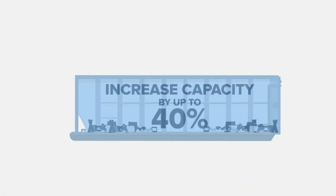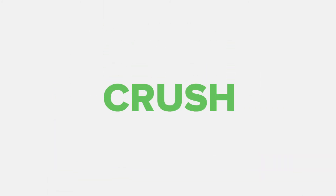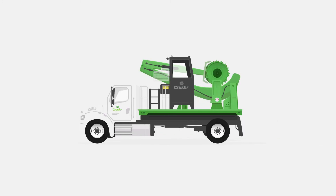Each crush can increase the capacity of the dumpster by up to 40%. Replace enough hauls with enough crushes and you'll see an immediate reduction on spend, number of hauls, and downtime. So instead of paying for air to be removed, smart companies know that the next big operational win is as easy as call crush haul.